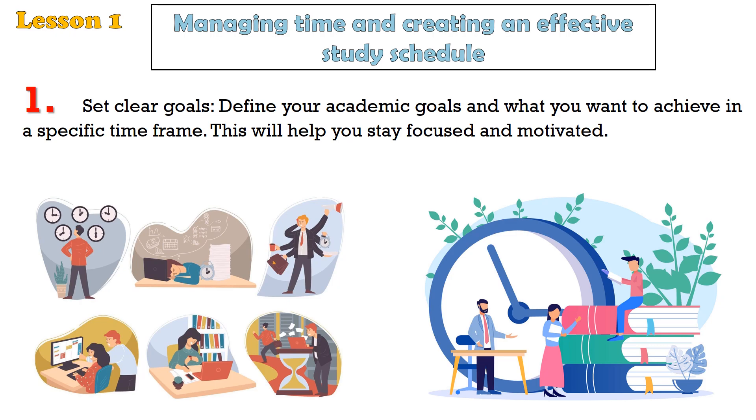But before we jump right in, if you're new here, make sure to hit that subscribe button and turn on the notification bell so you won't miss any of our upcoming content. We cover learning how to tackle various topics effectively using tips and strategies to enhance your daily life, improve your skills, and try to overcome problems.